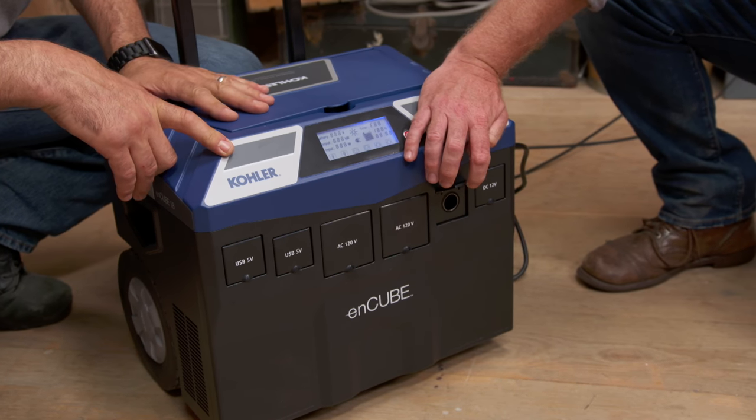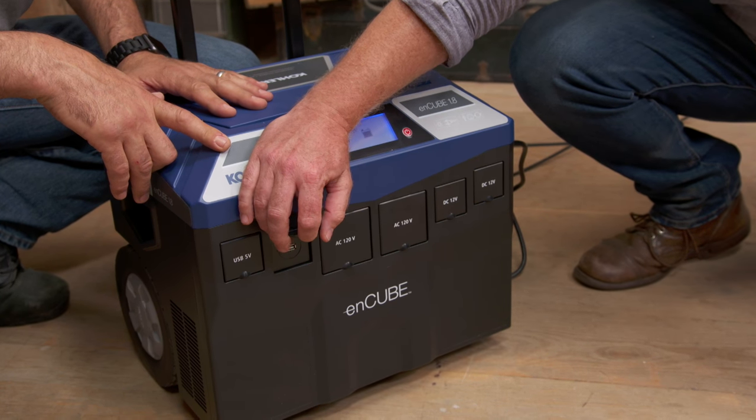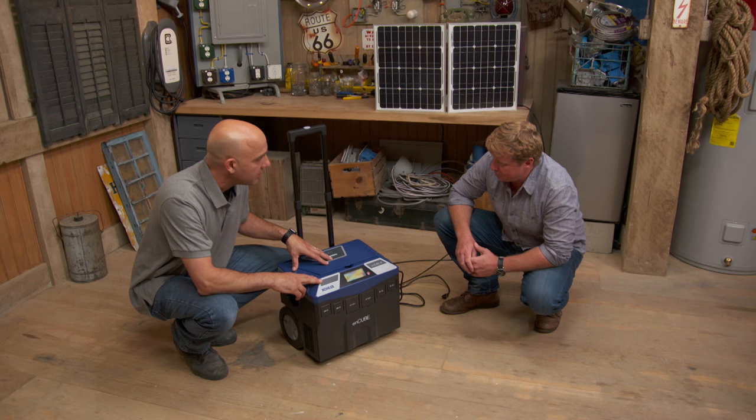We've got some AC outlets right here, a little cigarette lighter, and USBs — you can keep all your phones charged as much as you need to. Pretty clever.